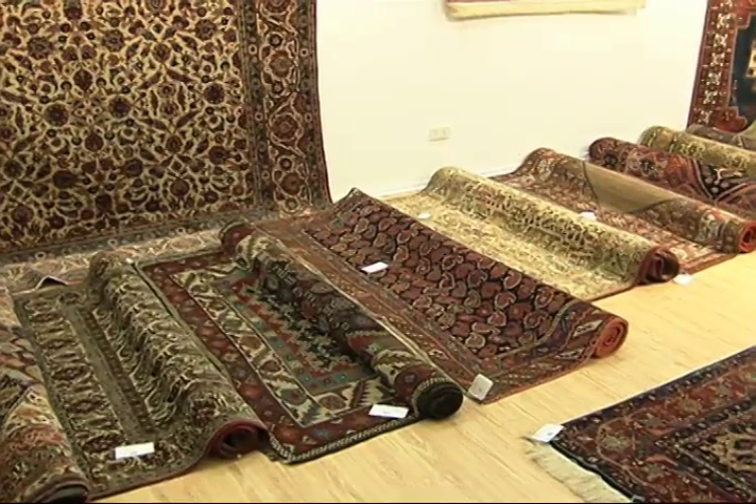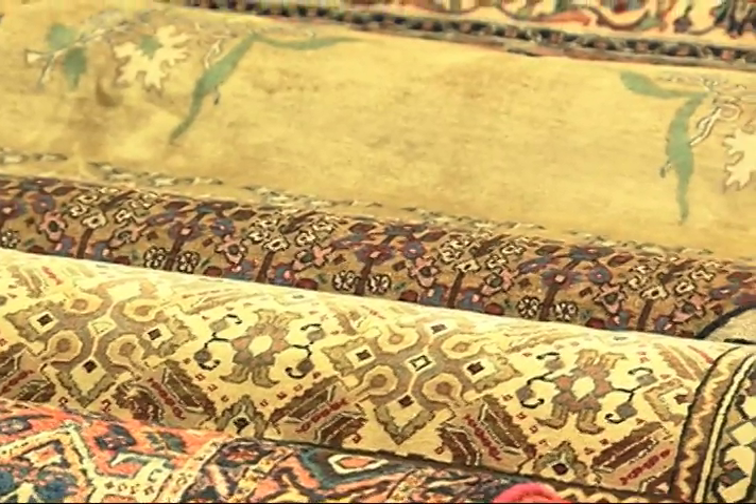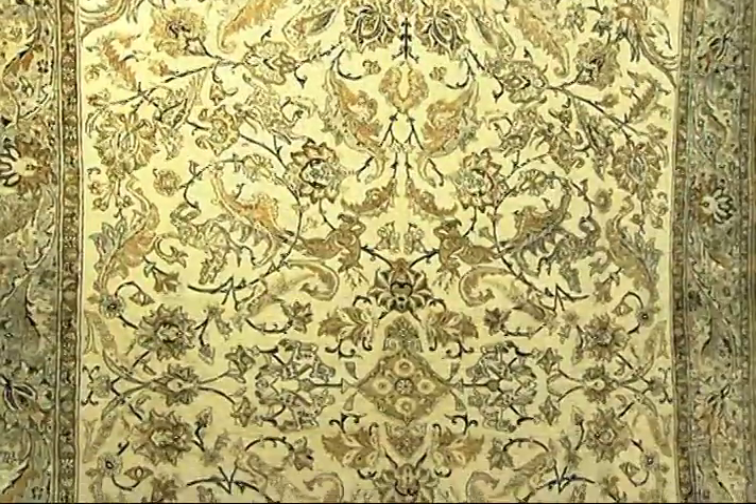While it's unlikely that you will be lucky enough to find a rare carpet languishing in a shop for a low price and turn it around for a huge profit, there is money to be made.